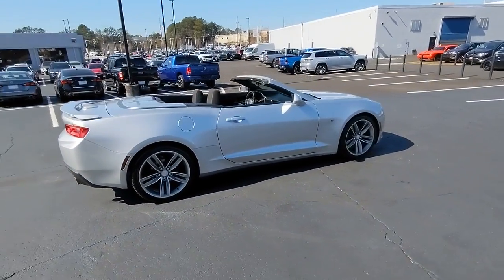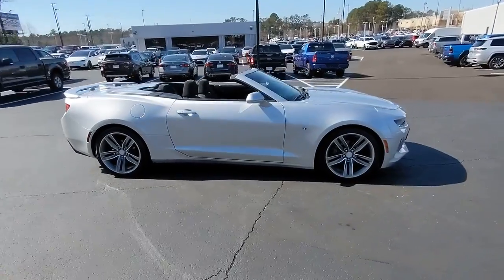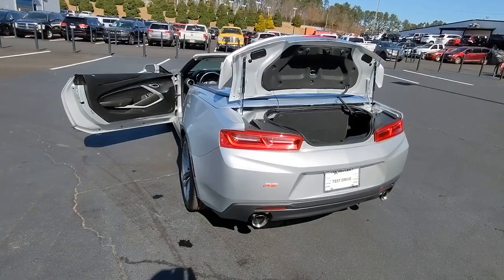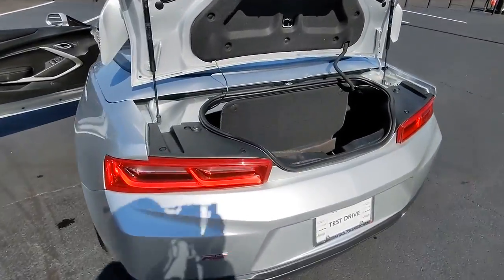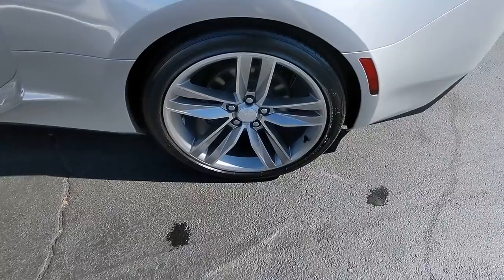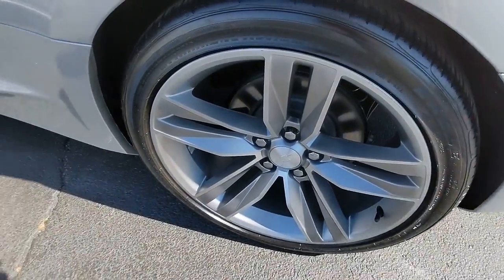The following are some of this vehicle's highlighted options: keyless entry, keyless start, power passenger seat, remote engine start, satellite radio, backup camera, aluminum wheels, Wi-Fi hotspot, power driver seat, and Bluetooth connection.